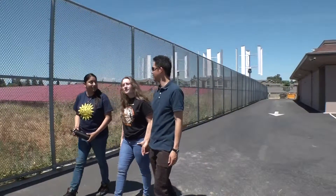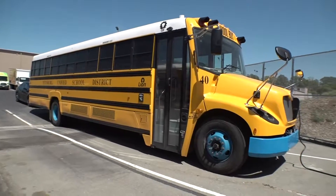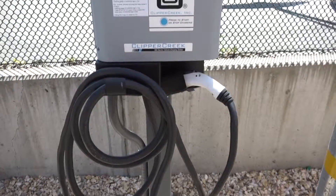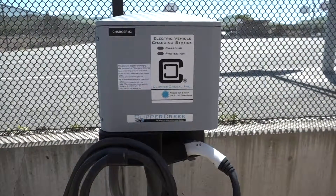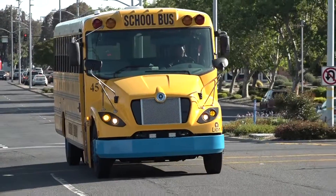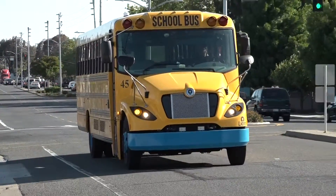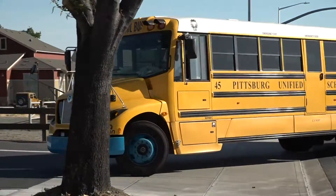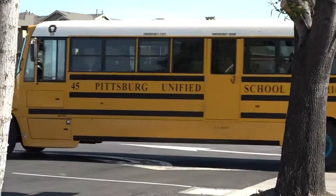Our district is one of the first few districts to actually have electric buses. We did receive from PG&E the additional nine stations to charge the buses. Our carbon footprint has been significantly minimized by these new electric buses and our propane buses. Our school bus drivers are enjoying the vehicles because they are quiet — there is no motor running.